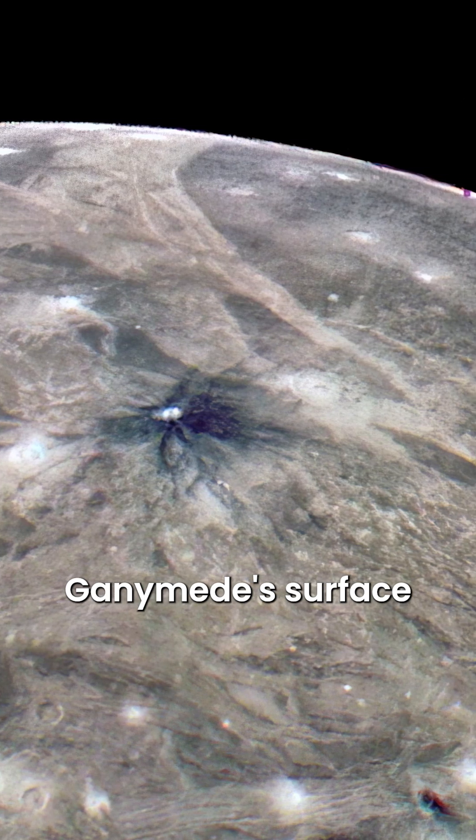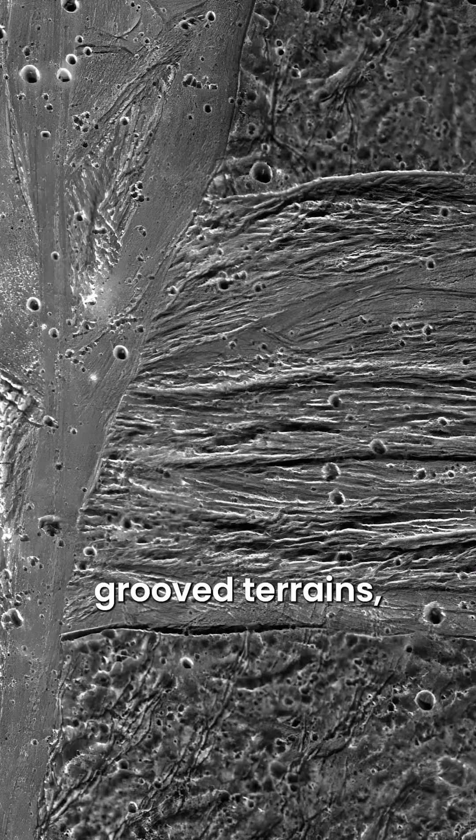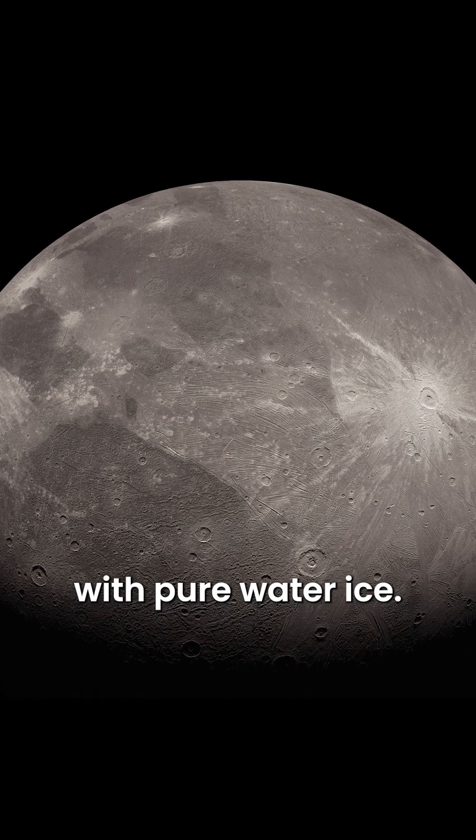Additionally, Ganymede's surface features are diverse, including craters from past collisions, grooved terrains, dark regions with altered materials, and bright terrains with pure water ice.